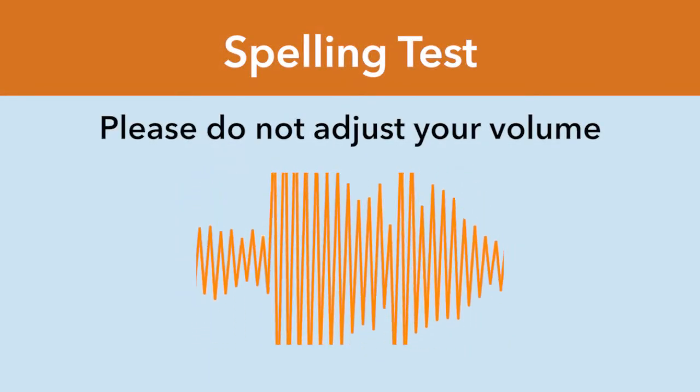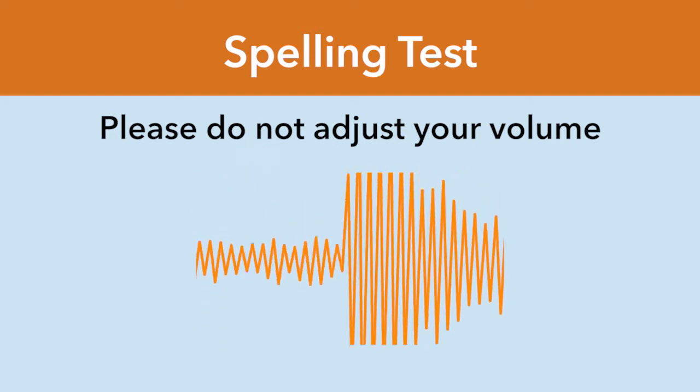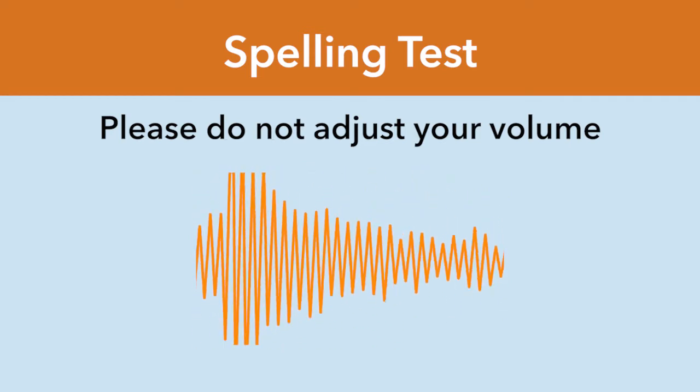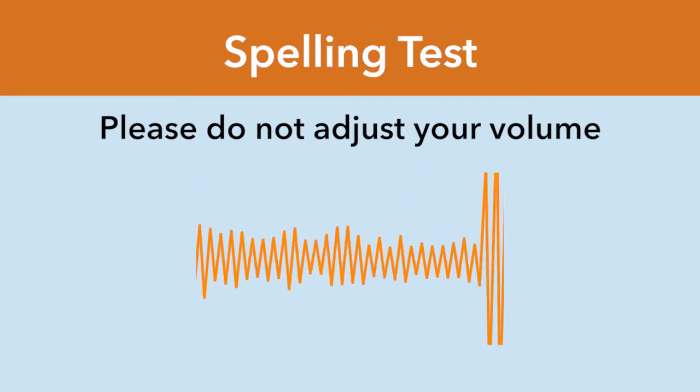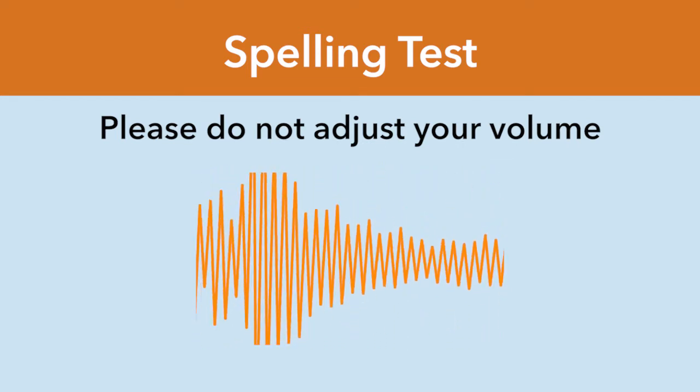Let's do something together we do all the time in school — let's take a spelling test. But during this spelling test, we're going to simulate a hearing loss. So don't adjust the volume on your computer. Okay, here are your words. Ready? Number one: fill. Number two: tap. Number three: thumb. Number four: heap. Number five: wise.